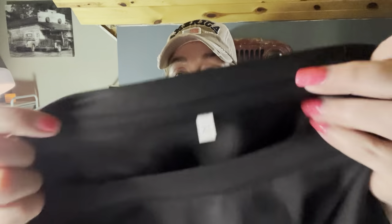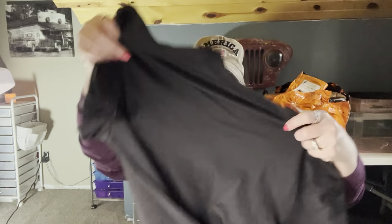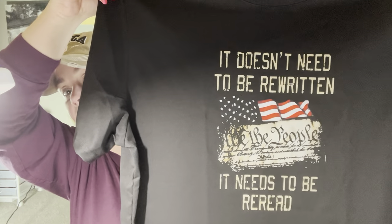$7.09 — that's what I paid for this one. This was for my husband. Most of their shirts don't have like your normal tag, but it'll let you know what size. The stitching is good. This is almost like a dry-fit cotton material but it's really, really soft. It says 'We the People' on there and he really liked that shirt. It needs to be re-read rather than rewritten, so that's the shirt. That's one for him.